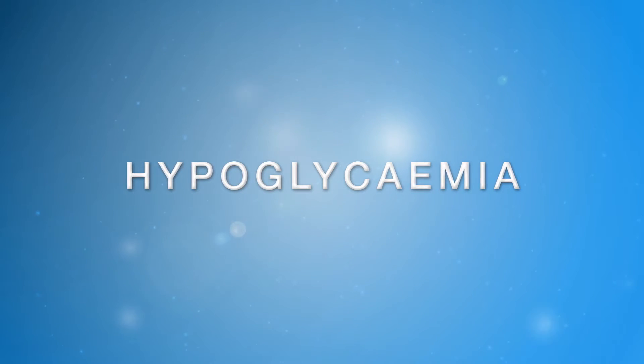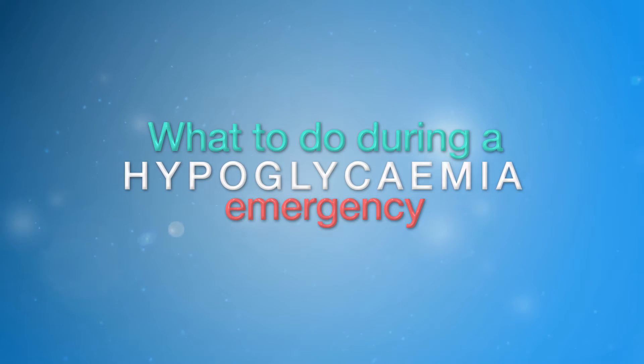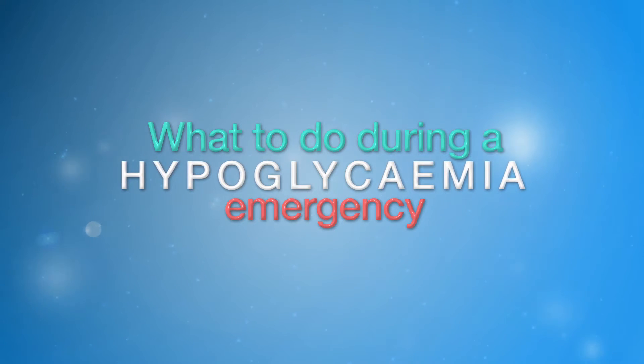This program will also cover what to do in an emergency situation, which is important for family members, friends, carers, or colleagues of a person at risk of hypoglycemia.